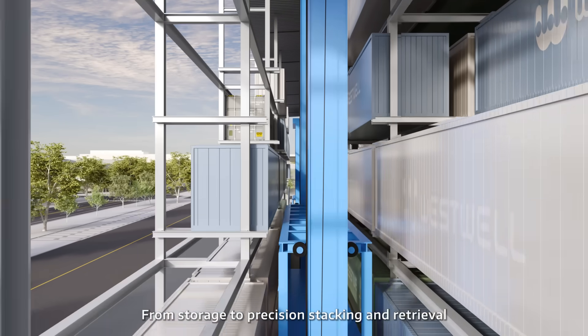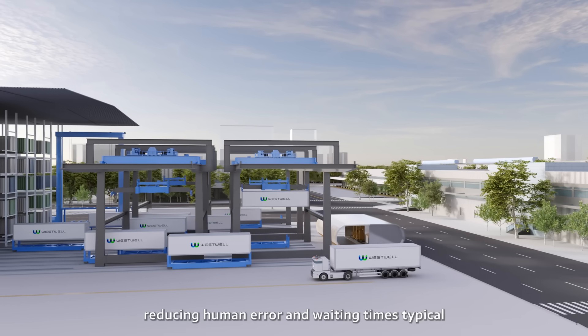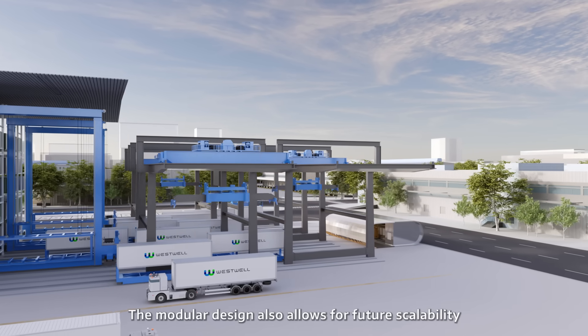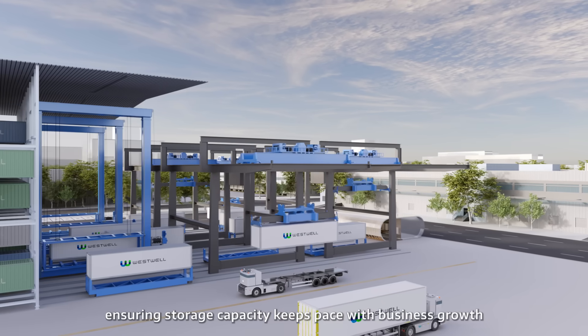From storage to precision stacking and retrieval, the entire process requires no manual intervention, reducing human error and waiting times typical of traditional warehousing. The modular design also allows for future scalability, ensuring storage capability keeps pace with business growth.